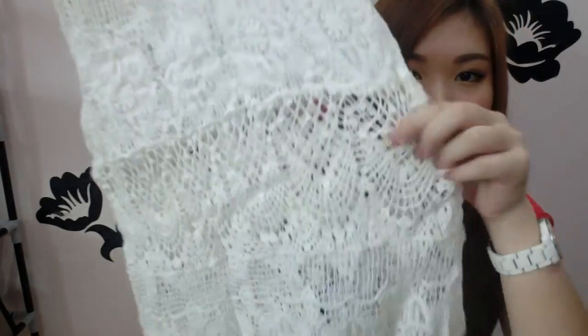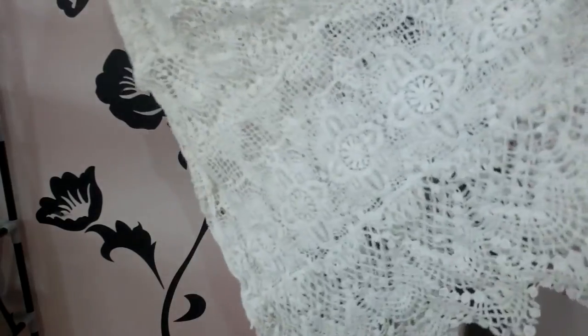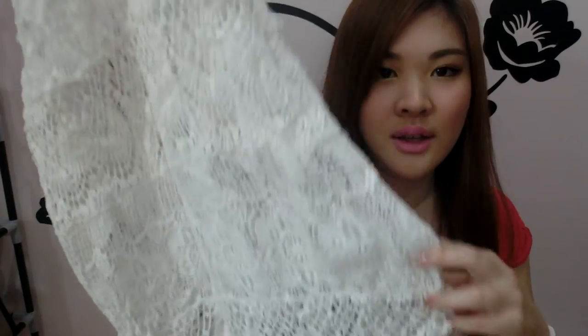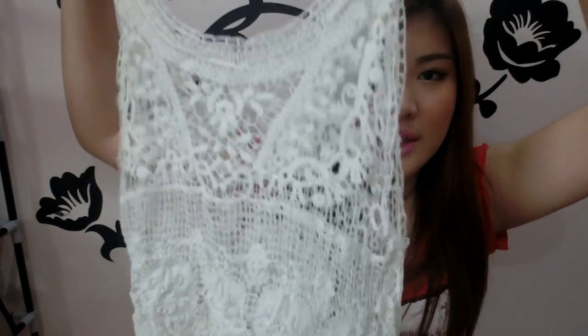The last piece I'm going to show, and my favourite, is this crochet dress. You can wear your bikini inside and just wear this outside — it's so nice and you can match it with anything. For example, I'm wearing a red t-shirt now and I just pair this crochet dress on top. So cute right?